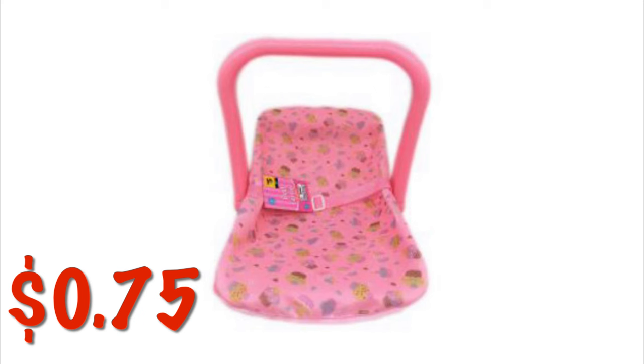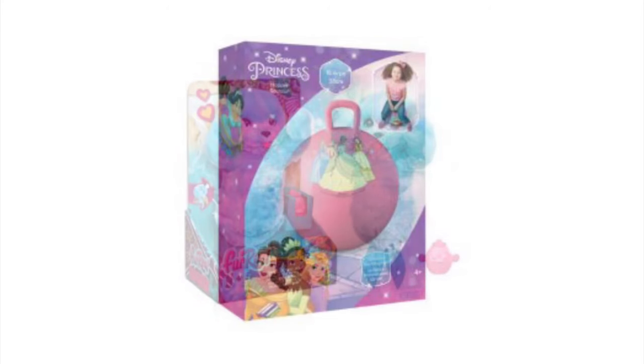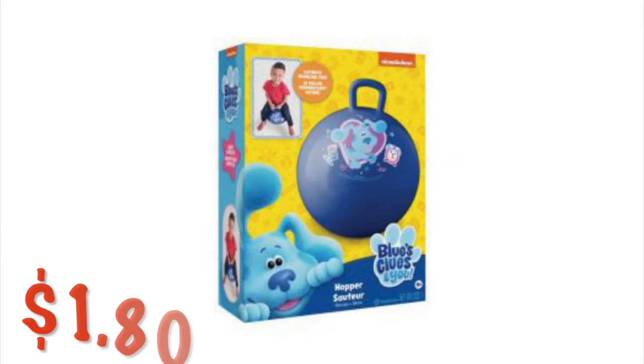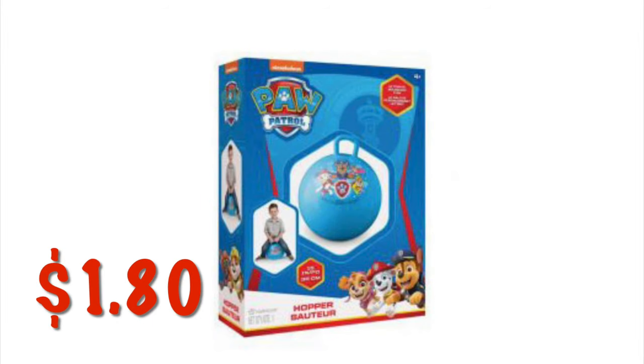We've got this Seal for Real friend for $3. We've got these little hopping toys for $1.80 — this one has Disney princesses on it. We've got a Blue's Clues bouncy ball for $1.80. There's also a Spider-Man one for $1.80, and a Paw Patrol hopper for $1.80.